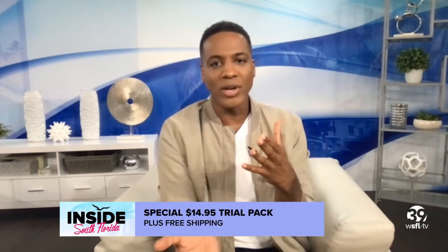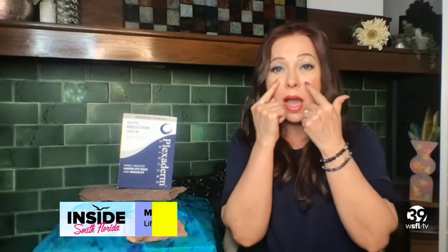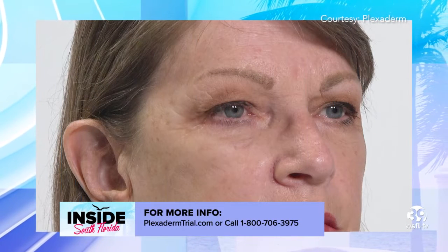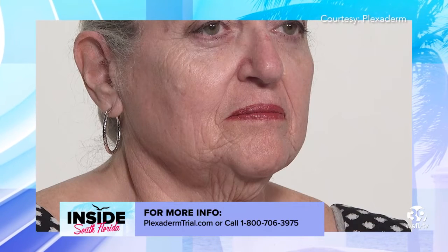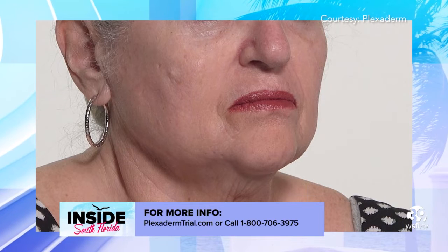Next up we have Mona, Carol, and Dawn. What we're showing you here are the eyes, the mouth, and the forehead. Number one is the eyes — that seems to be the biggest area everybody's focused on. But those forehead lines — there's not much you can do other than going to a doctor's office, so it's fascinating to see what Plexiderm can do. You just apply it on clean, dry skin, let it rest, and it'll do its job in 10 minutes.